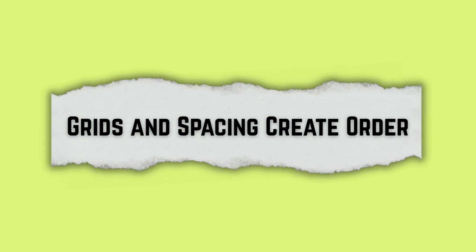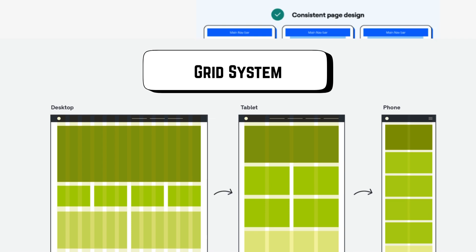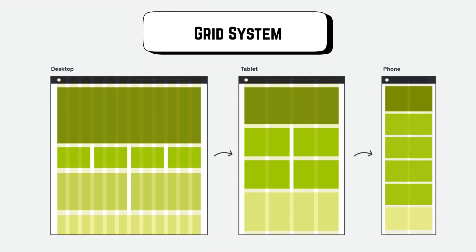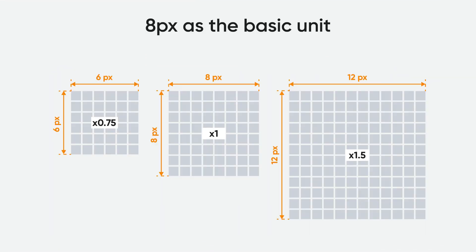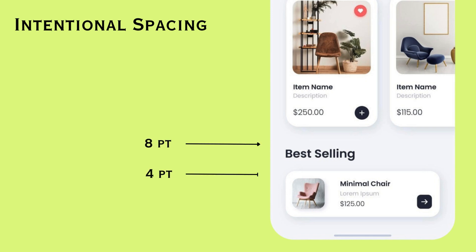Another thing you can learn is to focus on grids and spacing to create order. Messy spacing is the easiest way to spot a junior designer. Experienced designers rely on grids, 8-point spacing systems, and consistent padding. This ensures every card, image, and button feels aligned, balanced, and intentional.